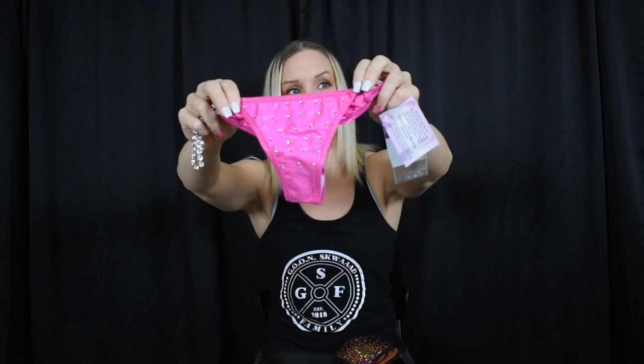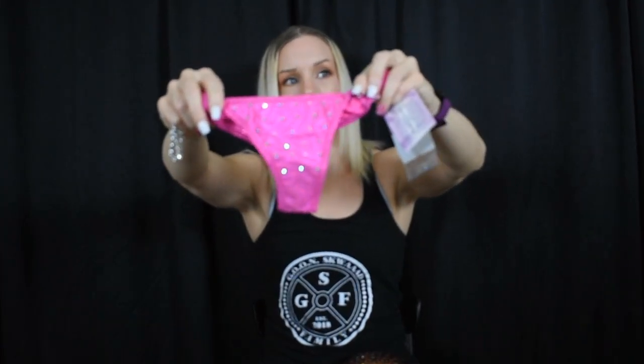I chose the AB crystals on this one — the aurora borealis crystals. In this particular pattern you only get one color, so I went with crystal AB. I really like it; I wore it last year on my black suit, I think it looks great on stage, and it matches all my jewelry that I already own, so I didn't see any need to change that.